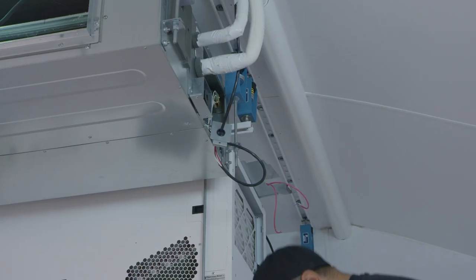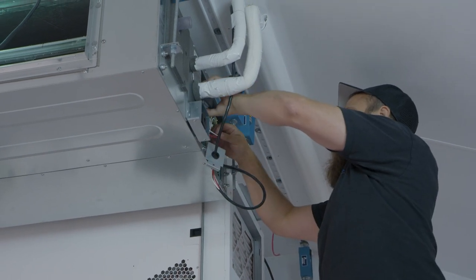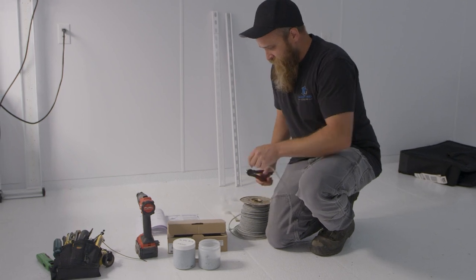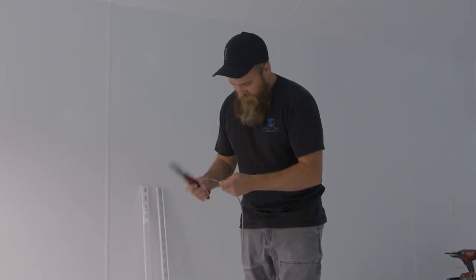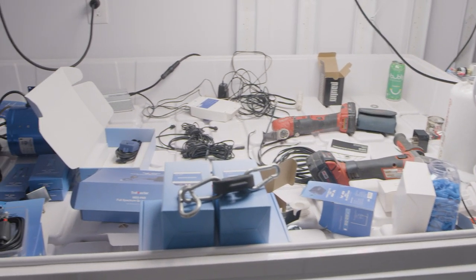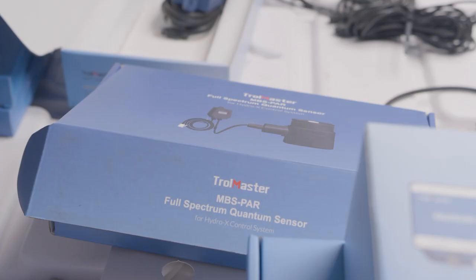We're here with Cody from Magnum Creek. He has put together the heart and blood of the garden, which is ultimately Troll Master. He intimately knows this product and is trusted tremendously with making sure the garden runs to its maximum efficiency. Cody, tell us a little about your product. Most important thing is genetics, and second is environment.